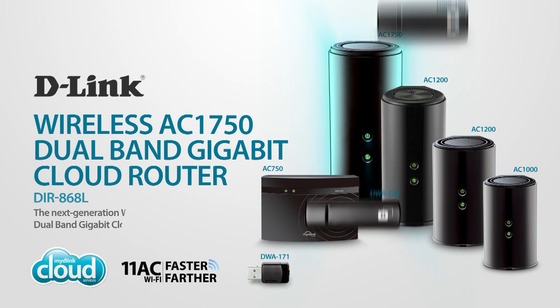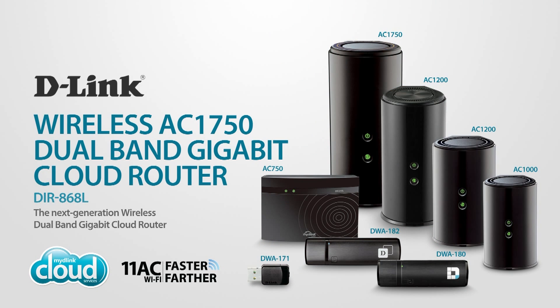Enjoy ultimate performance and unbeatable wireless speeds with D-Link's wireless AC1750 dual band gigabit cloud router — part of the 802.11ac family, keeping your home connected.